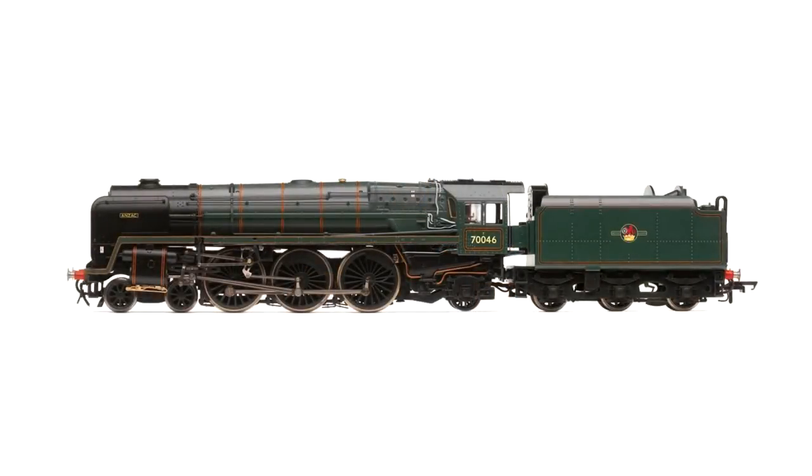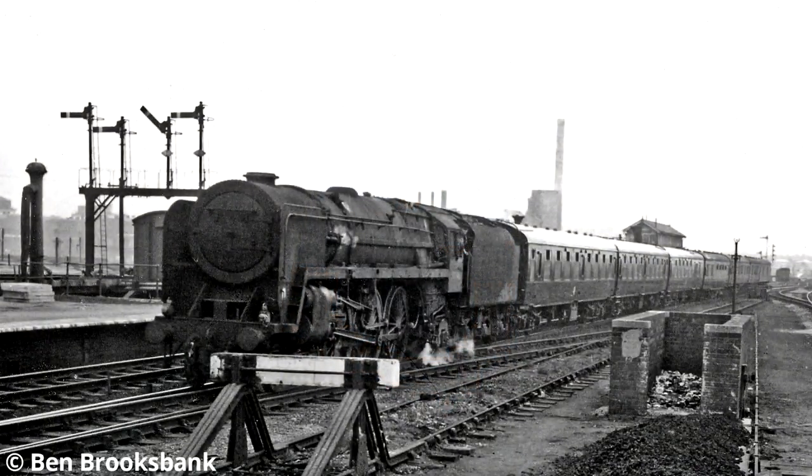Keeping with the BR Standard theme, the first design was actually the Britannia, which was BR's express passenger locomotive, and this is Anzac in Malachite Green livery. There's still two of these running today if you do want to see one in real life, but unfortunately Anzac's no longer with us.